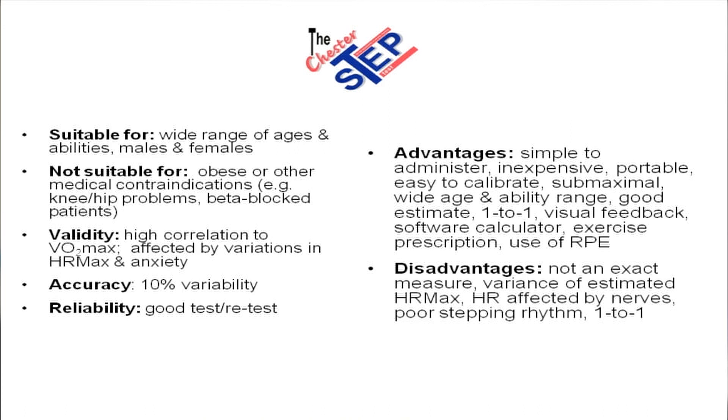Disadvantages? It's not an exact measure. The variance of estimated heart rate max makes it a variable, and the heart rate is affected by nerves and particularly by poor stepping rhythm. The one-to-one format in certain scenarios can be either an advantage or a disadvantage if you're looking to test lots of people. So, in summary, the Chester Step Test is really a good estimate of aerobic capacity.